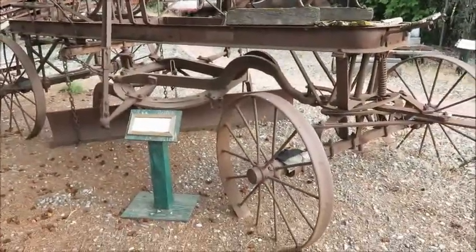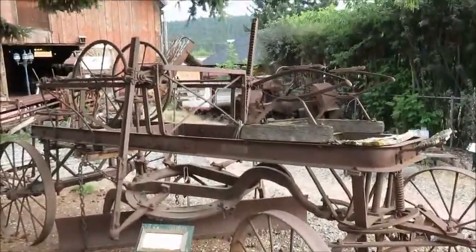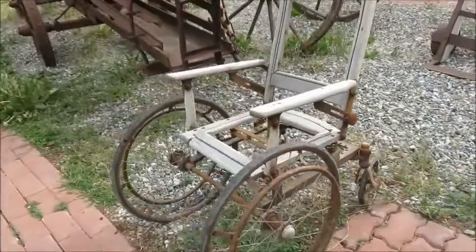This here is a horse-drawn grater. And this here is an old wheelchair.